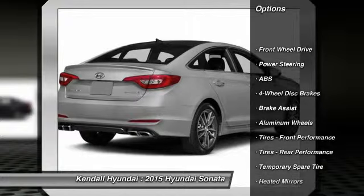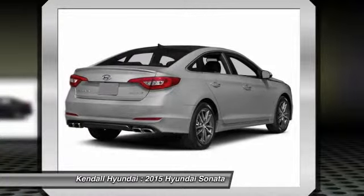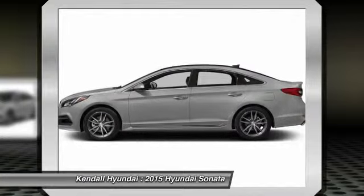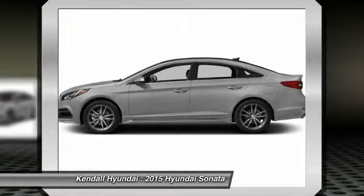Anti-lock braking system, traction control, stability control, steering wheel audio controls, driver airbag, power steering, adjustable steering wheel, four-wheel disc brakes, aluminum wheels, cruise control.